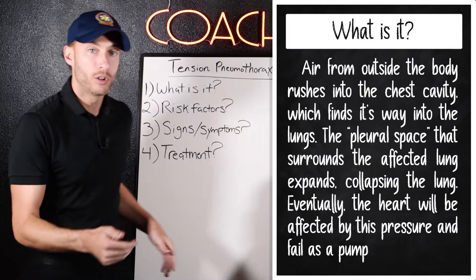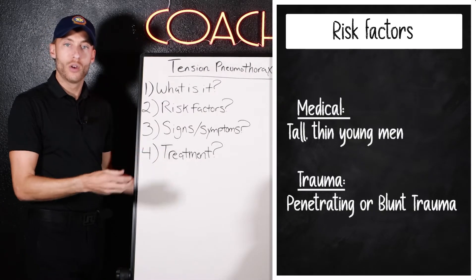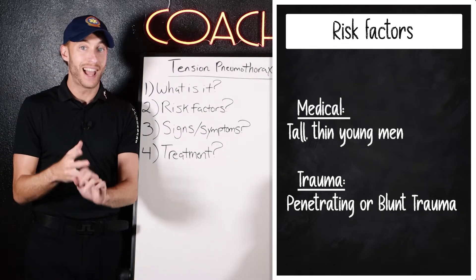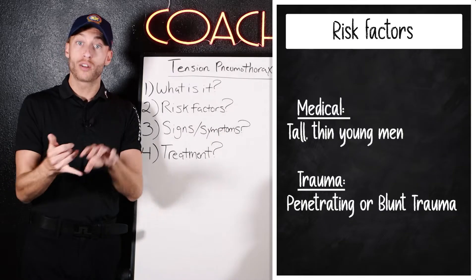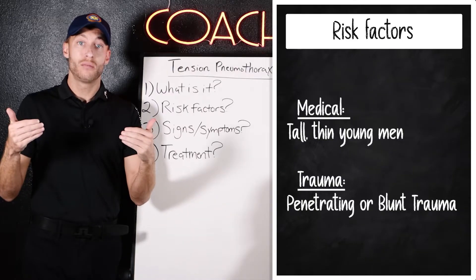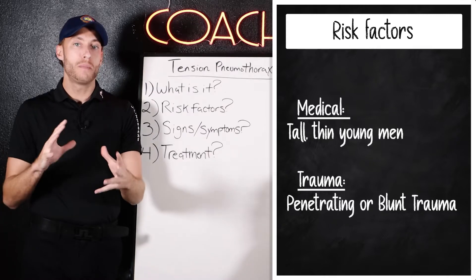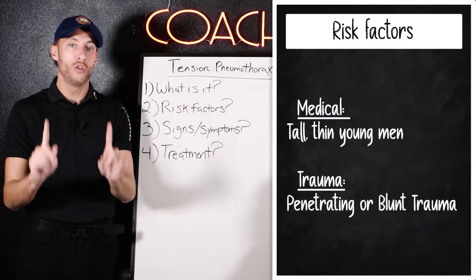What are the risk factors for pneumothorax? There's actually a medical and a traumatic side. On the medical side, a very tall, thin young man can be a risk factor for a spontaneous pneumothorax. On the traumatic side, it can be penetrating or blunt trauma that causes a pneumothorax.